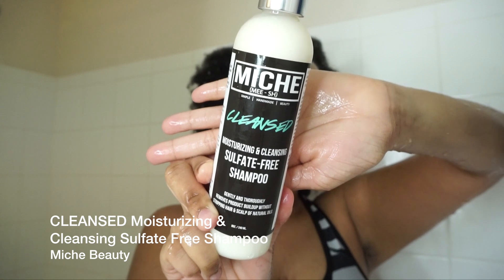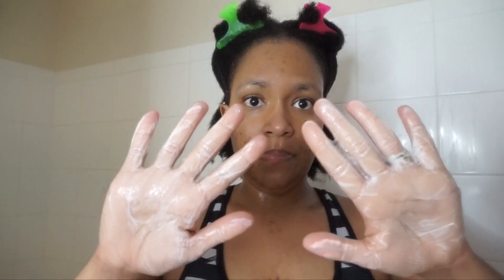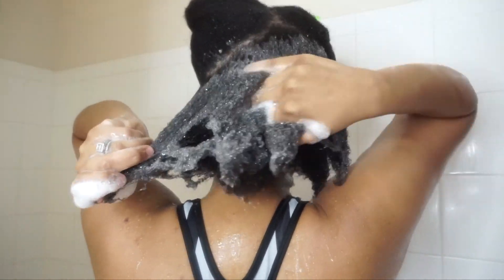Welcome back to my channel everyone, happy 2020. As you can see it's wash day, so let's get right into it. I will be using Niche Beauty for this wash day and first I'm going in with their Cleansed, which is their moisturizing and cleansing soap-free shampoo. I don't know about you but I love a shampoo that lathers — it's just so satisfying to me.